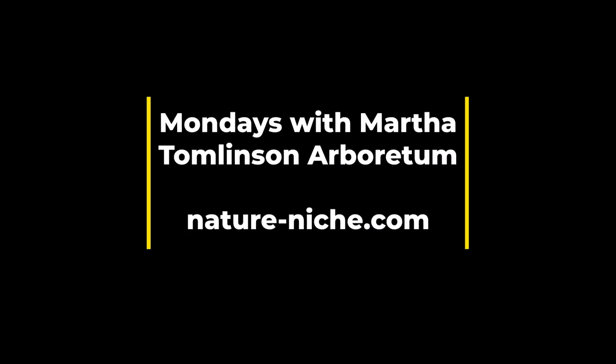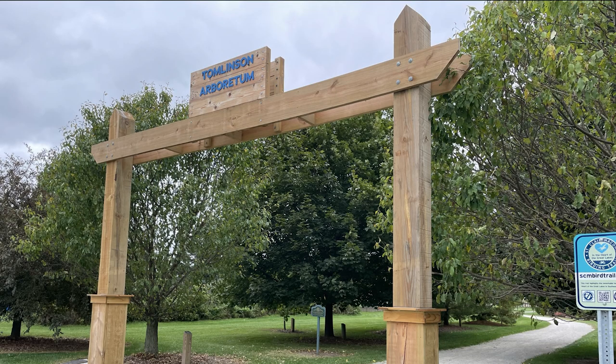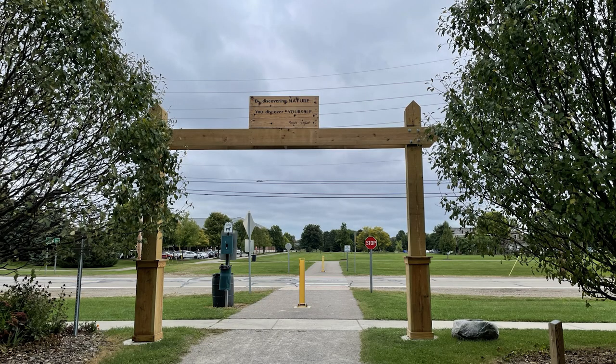Happy Monday everyone! This is Martha with Nature Niche, and this week I'm going to take you on location to Tomlinson Arboretum. It's one of my favorite places to visit when I'm down in Macomb County, Michigan. It's located in Clinton Township, Michigan, and it's just a lovely place to visit. They're all about getting people out into nature and showcasing Michigan's native trees and shrubs.